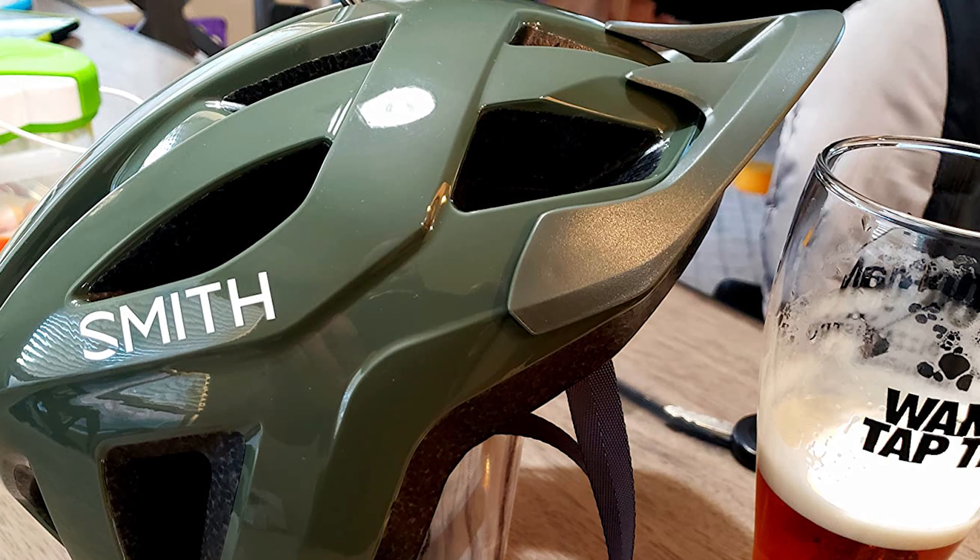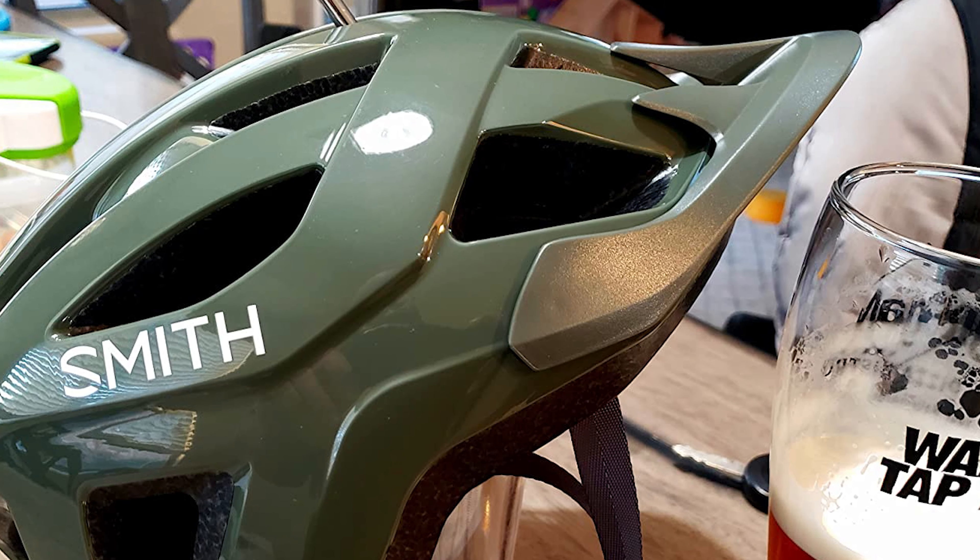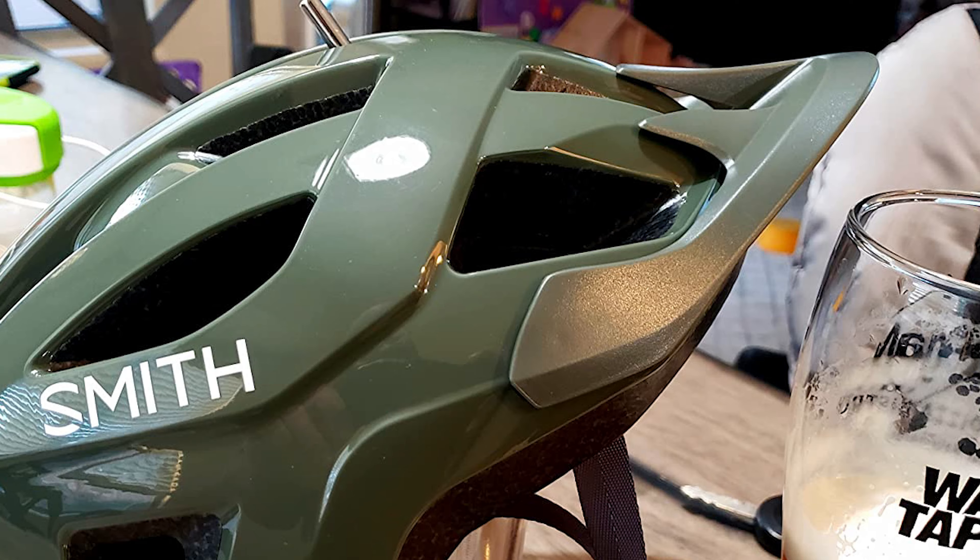If you are using any of the MIPS helmets, then what is your opinion on it? Let me know in the comments.